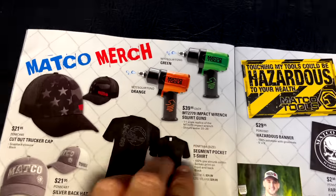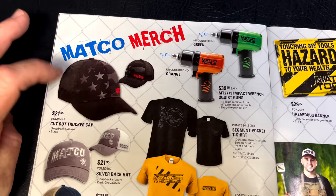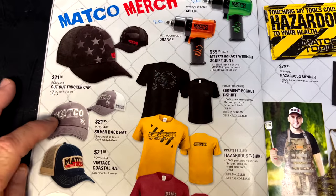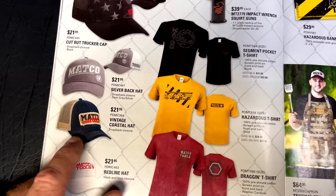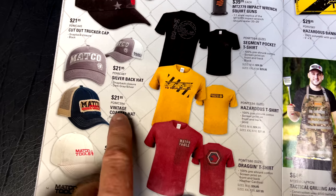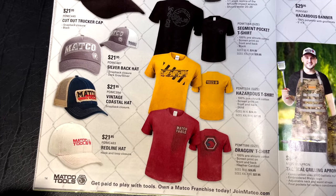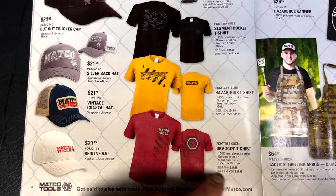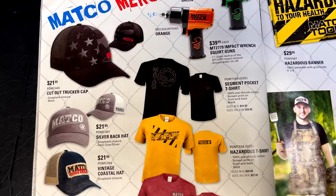On the next page they've got Matco merch — the cool little squirt guns, and several hats at $21.95 each including one that I have and think is one of the best-looking hats Matco's come out with, plus the Red Line hat. They also have the Dragon t-shirt, Hazardous t-shirt, and segment pocket t-shirts.